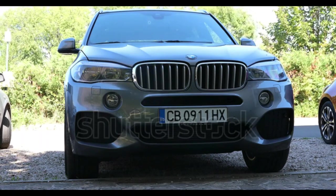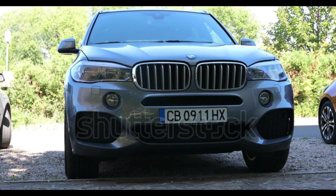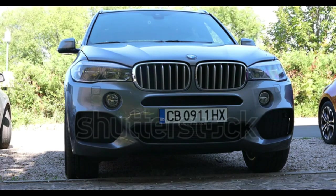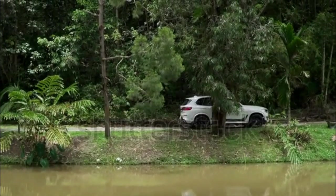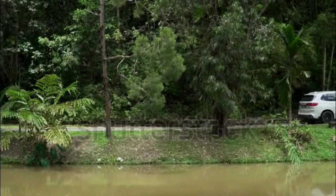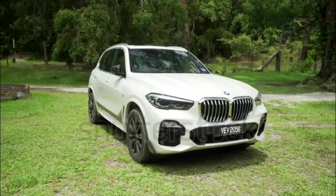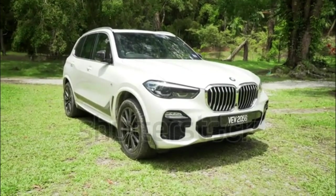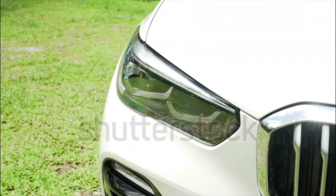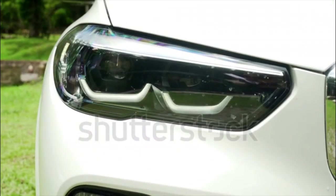2023 BMW X5 M / M Competition: Drivetrain AWD, Engine 4.4-liter twin-turbo V8, Horsepower/Torque 600–617 hp / 553 lb-ft, Efficiency 13–18 mpg city/highway est., Acceleration 0–60 mph in 3.3 seconds est.